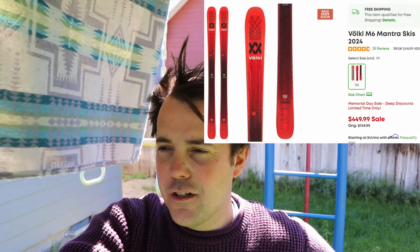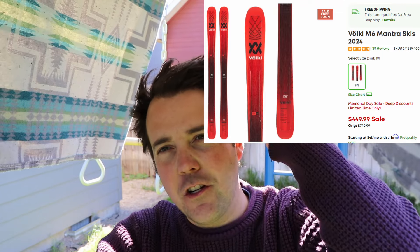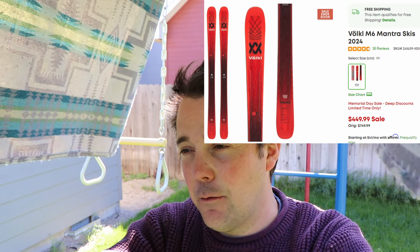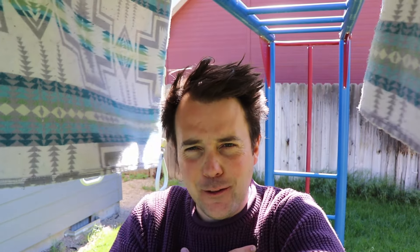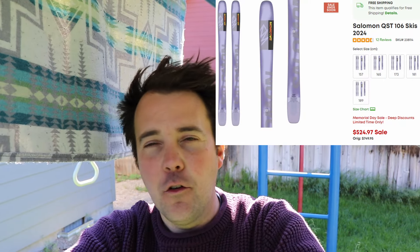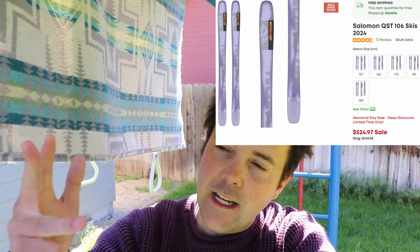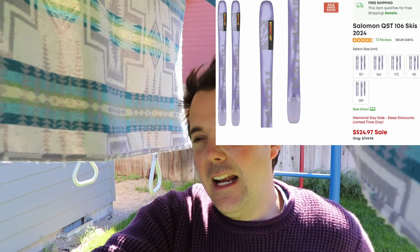Next up, we have the Volkl M6 Mantra, but this is only for tall skiers — they only have a 191. The M6 Mantra is a super popular ski, so for my taller watchers, if you're getting it in a 191, you're getting lucky because you can get the ski for $449.97 where it's normally $749. Next, my personal powder ski — tied with the Bent 110 for my favorite powder ski — and you can get it for the same price I bought it: $524.97, normally $750. The Salomon QST 106 is available in 157, 165, 173, 181, and 189. I have it in a 182 and I absolutely love it.